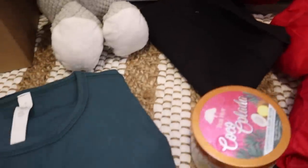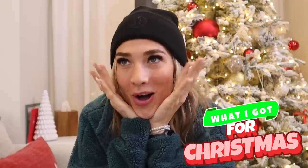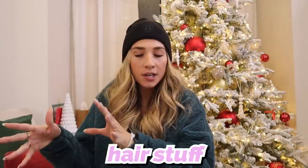Hey guys, welcome to Kennedy K. Today I'm gonna show you what I got for Christmas — all my favorite things that I've gotten and products that I love. We're gonna do intersections: clothes, beauty, hair stuff, dog stuff, and sentimental things.